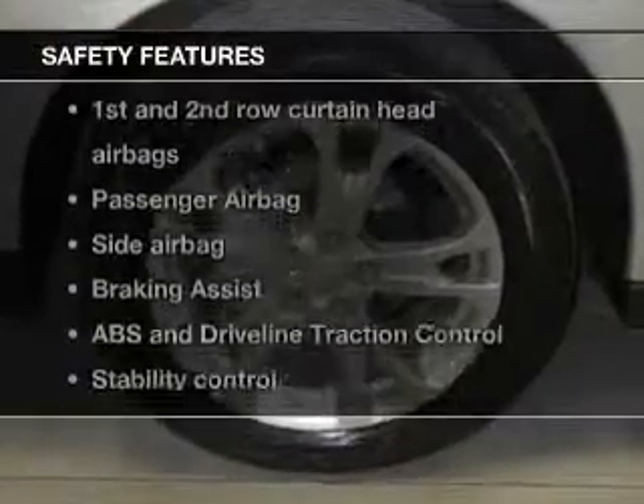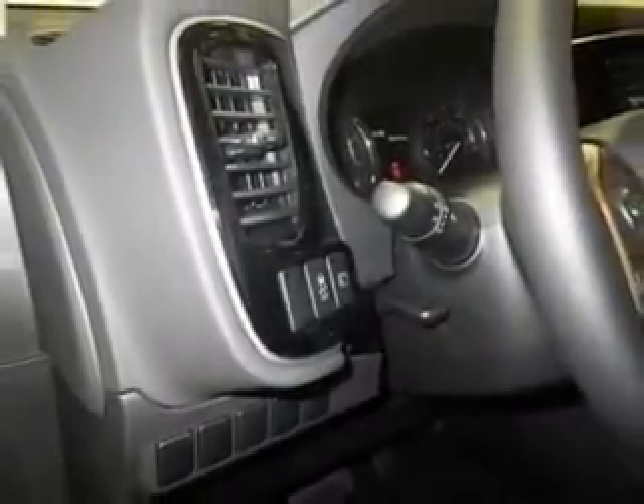And for your peace of mind, the following safety equipment is included: Front Ventilated Disc Brakes, Curtain Head Airbags, Passenger Airbag, Side Airbag, Traction Control, Stability Control, and Low Tire Pressure Warning.